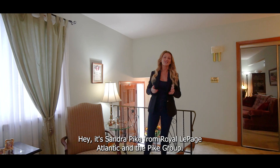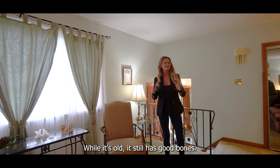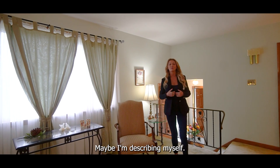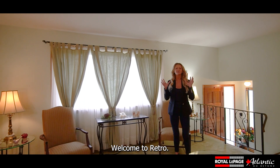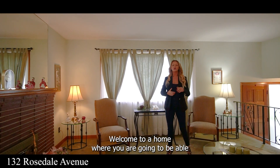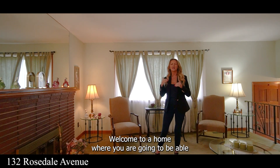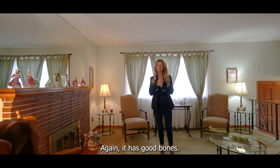Hey, it's Sandra Pike from RollerPage Atlantic and the Pike Group, and welcome to this listing. While it's old, it still has good bones — maybe I'm describing myself. Anyway, welcome to retro. Welcome to the 70s. Welcome to a home where you are going to be able to place your mark. It has good bones.